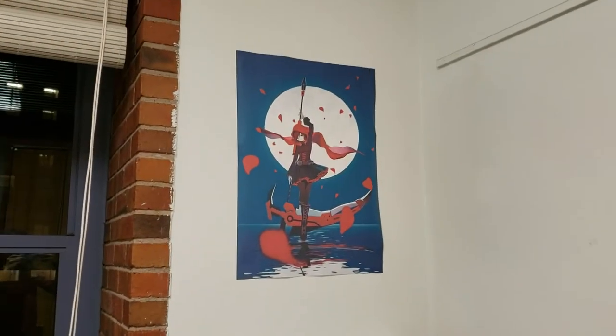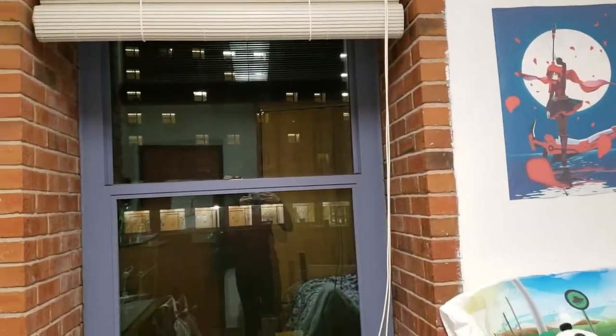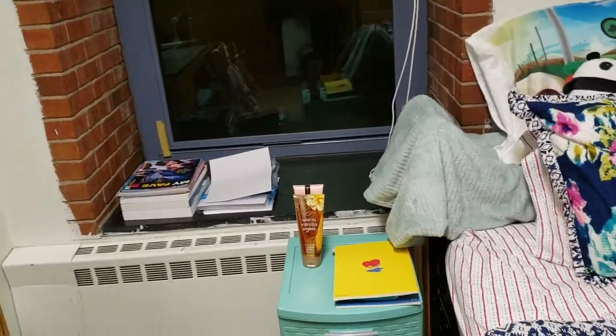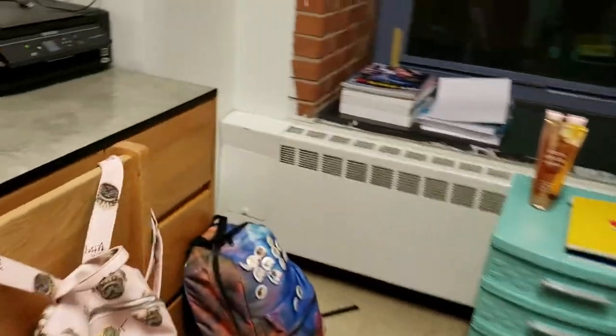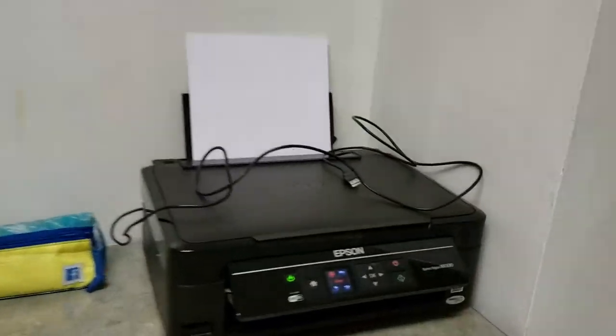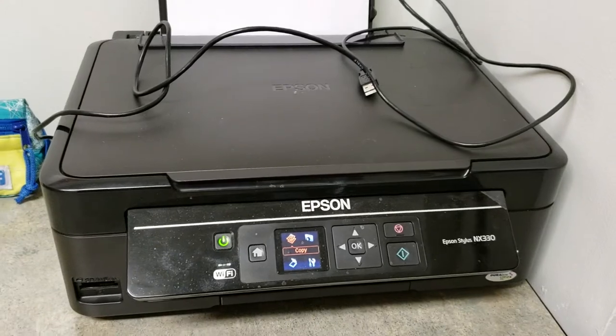A poster. Nice big window. Window seat. Furniture from home. My backpack. A printer, because printers are really important here at school.